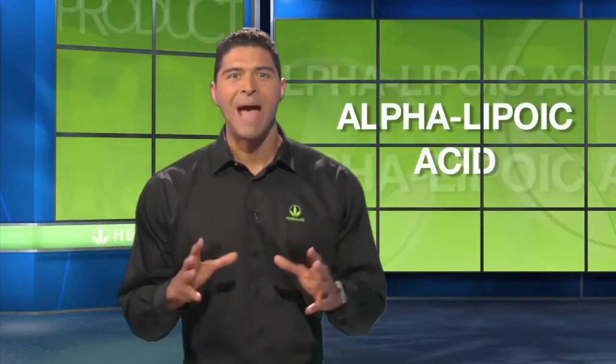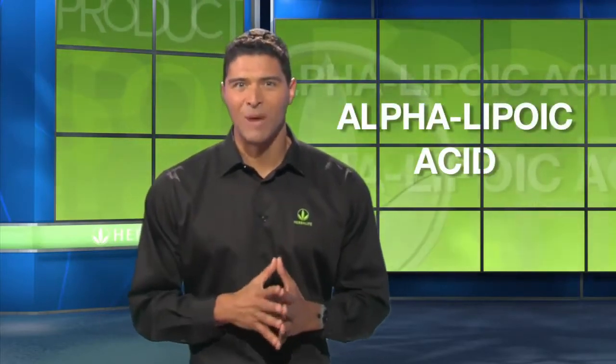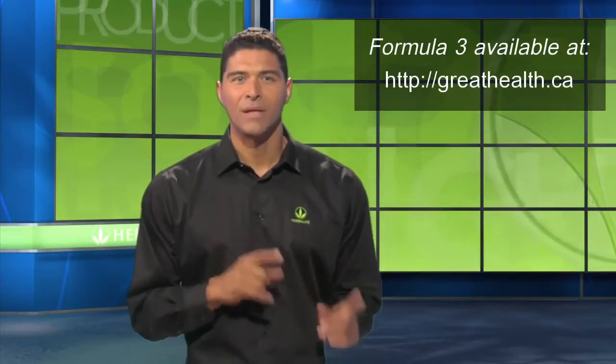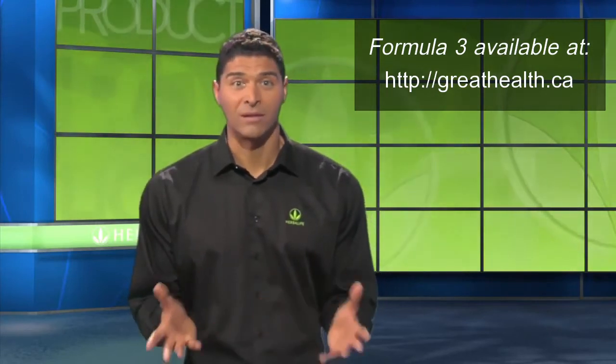Formula 3 also offers select botanicals, nutrients, and powerful antioxidants to support healthy aging. One potent antioxidant in the Cell Activator formula is alpha-lipoic acid, known to combat the effects of oxidative damage by free radicals and to support the integrity of the mitochondrial membrane. This means that taking Formula 3 may support efficient cellular energy production.